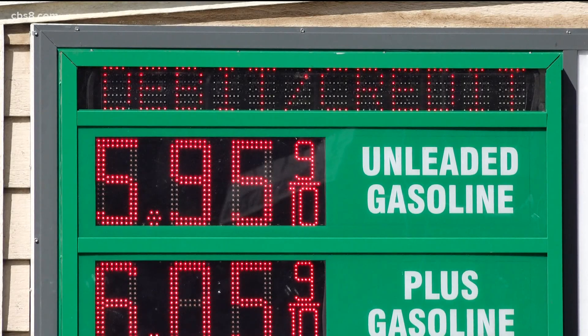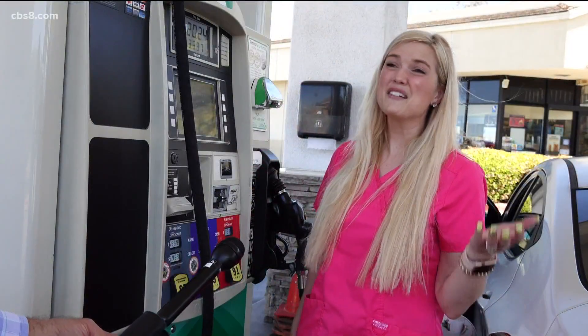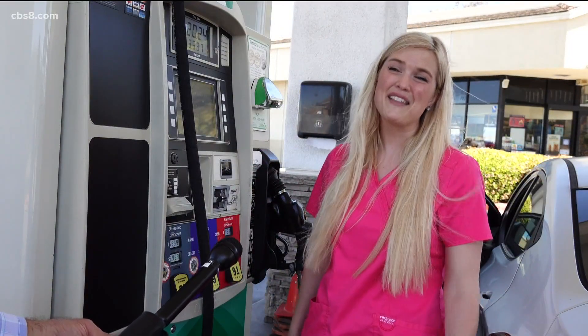The station does have one sign that flashes the credit price, but it's only up half as long as the cash price. So customers like Elise Zarek totally missed it. She said she doesn't really carry a lot of cash, so that stinks.